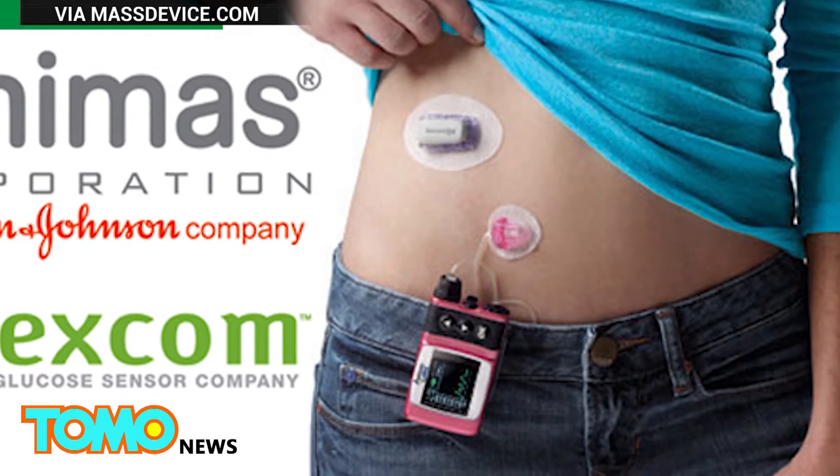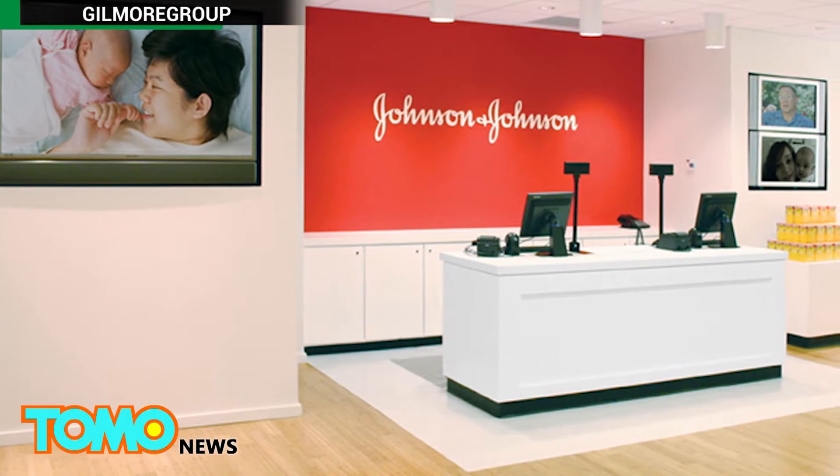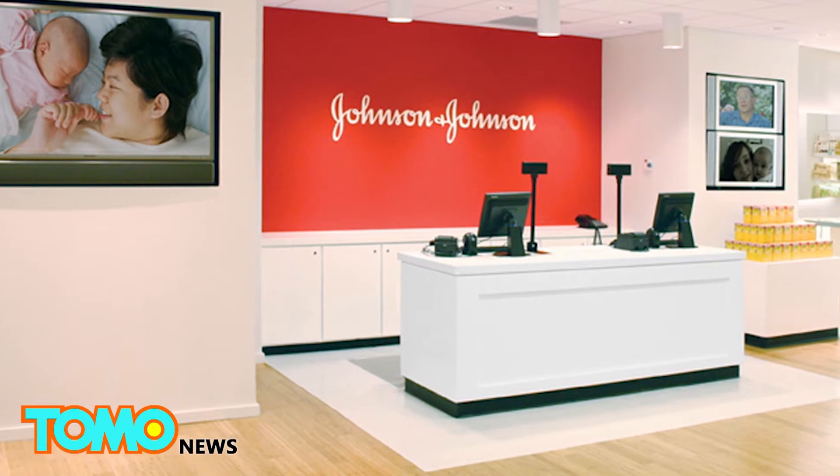Diabetic patients use insulin pumps to control blood sugar levels. Giving a patient too much insulin could cause low blood sugar, which in some cases may prove to be fatal.